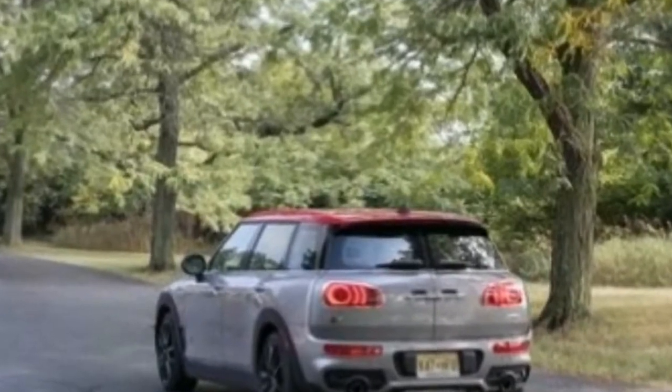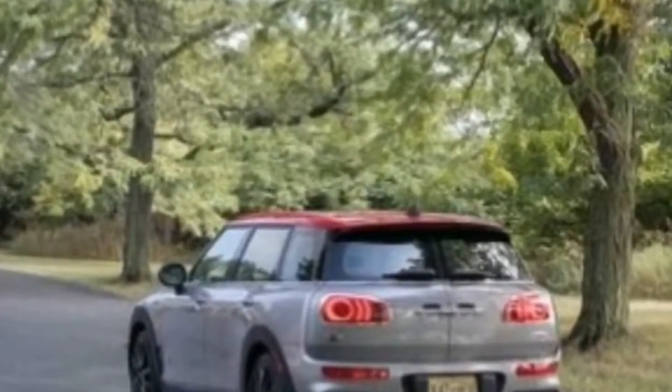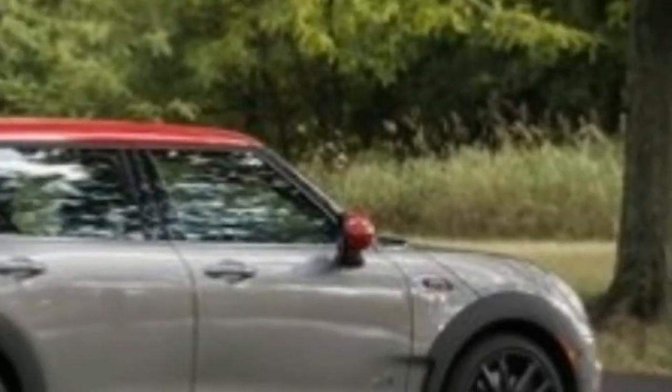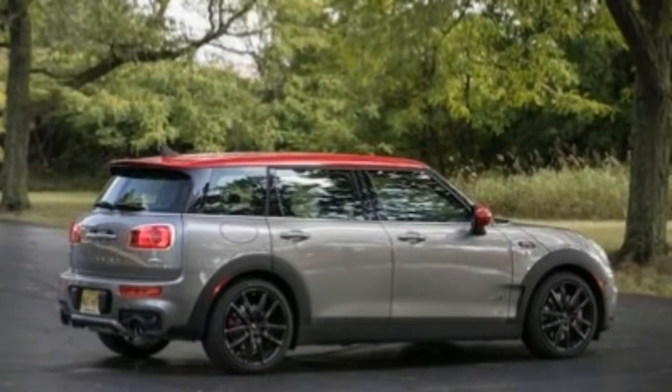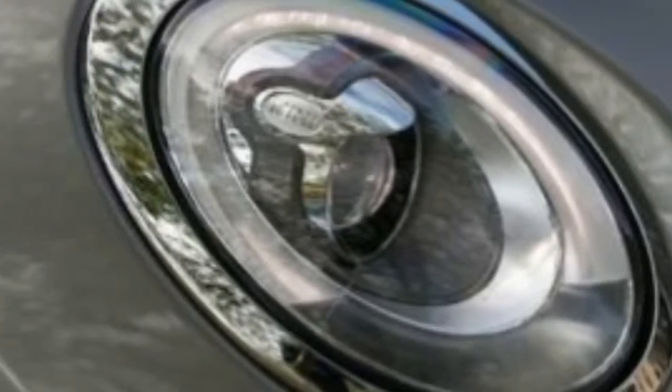A six-speed manual is standard on all models, while a six-speed automatic is optional on the base front-drive Clubman. Base models with all-wheel drive, the Clubman S and JCW, feature an eight-speed automatic option instead of the six-speed unit.